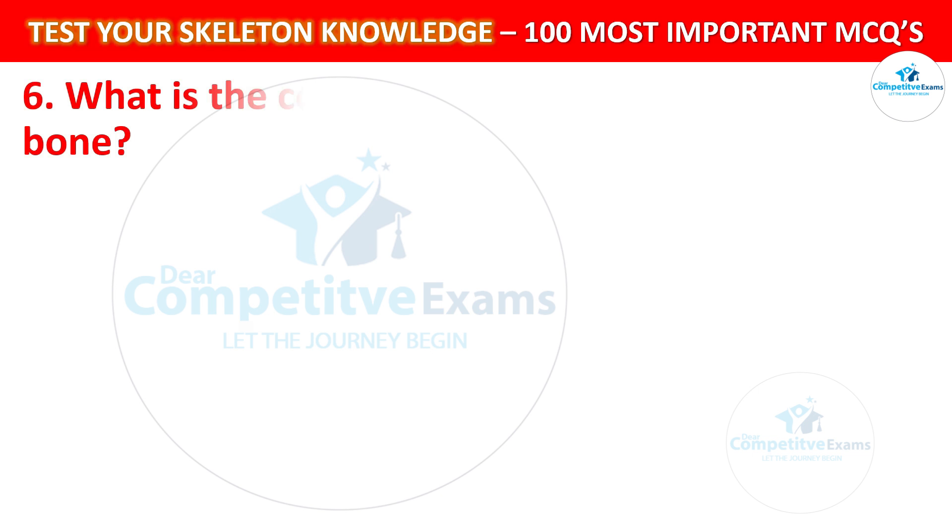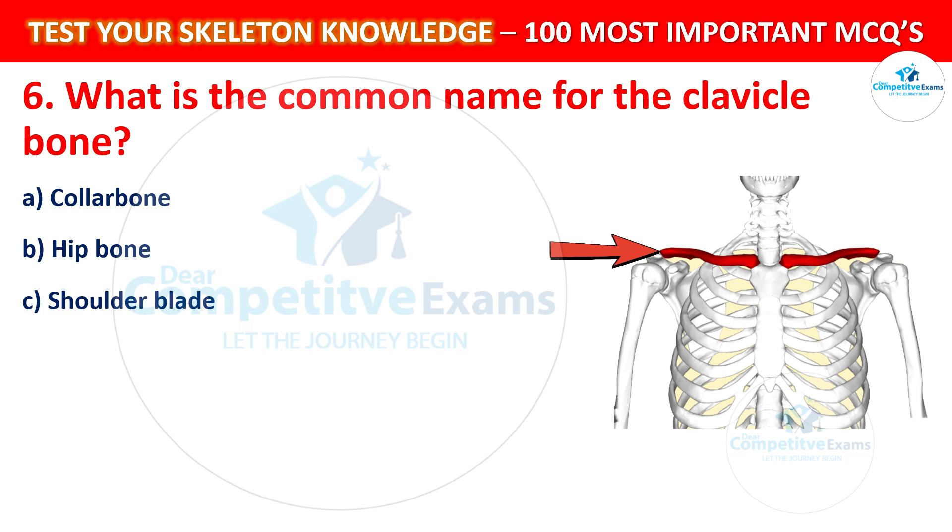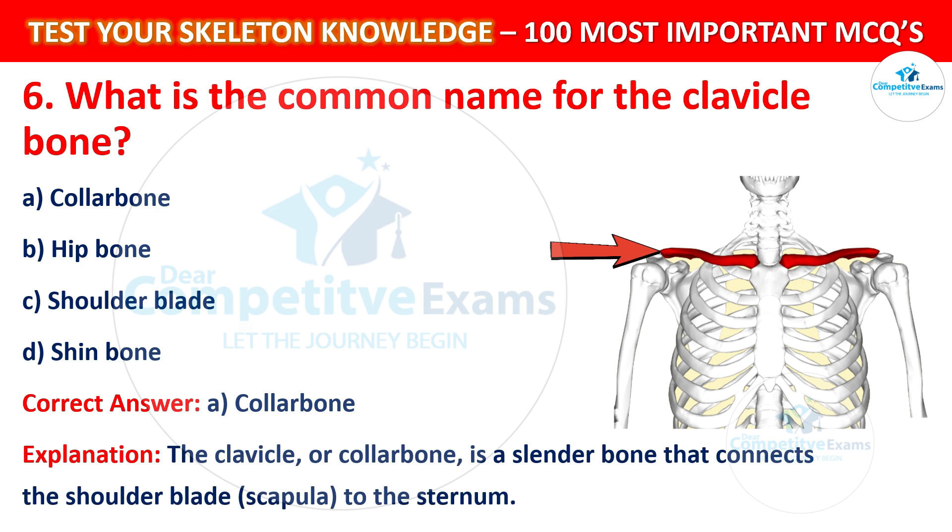Question number 6: What is the common name for the clavicle bone? Your options are: Collar bone, Hip bone, Shoulder blade, or Shin bone. The correct answer is A, that is Collar bone. The clavicle, or collar bone, is a slender bone that connects the shoulder blade (scapula) to the sternum.